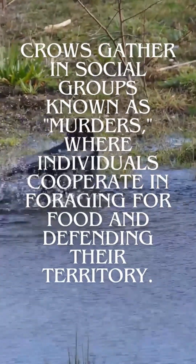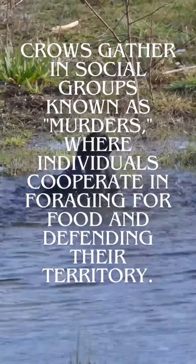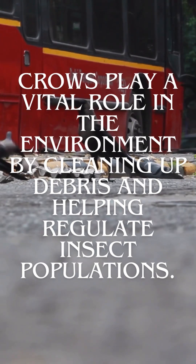Crows gather in social groups known as murders, where individuals cooperate in foraging for food and defending their territory. Crows also play a vital role in the environment by cleaning up debris and helping regulate insect populations.